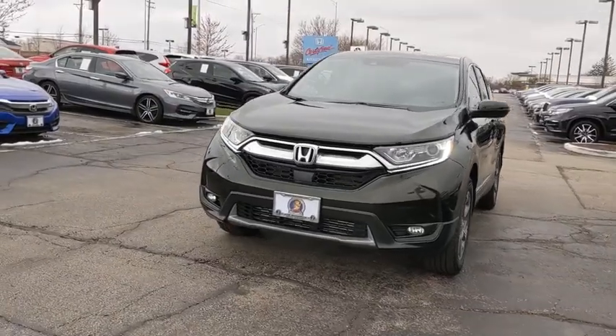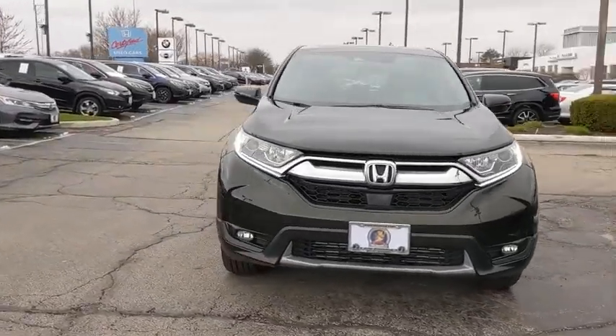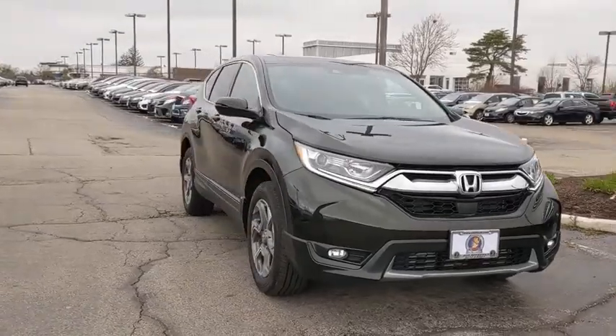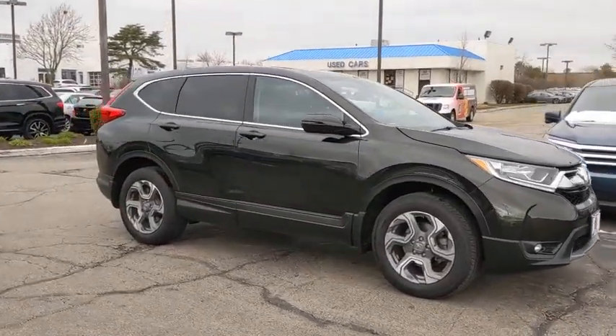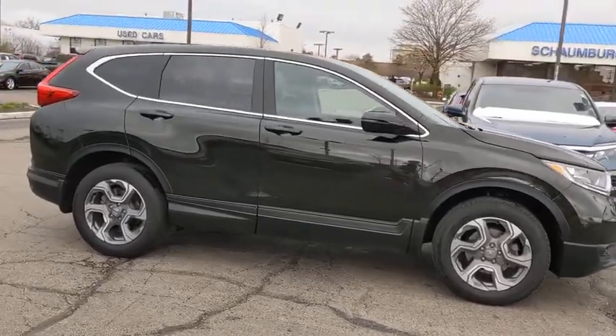Stop by and take a look at the 2017 Honda CR-V — a top recommended vehicle because of its car-like driving manners, good value, cool technology, and comfy interior.